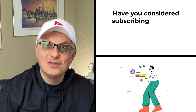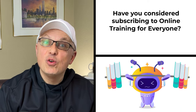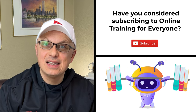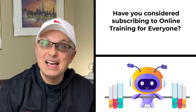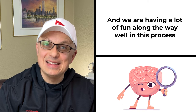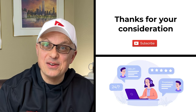Have you considered subscribing to Online Training for Everyone? We focus on helping you get ready for assessment tests, and using our materials you can also improve your concentration, IQ, and brain power. We're having a lot of fun along the way. Thank you for considering, and now let's continue and get you ready for the test.